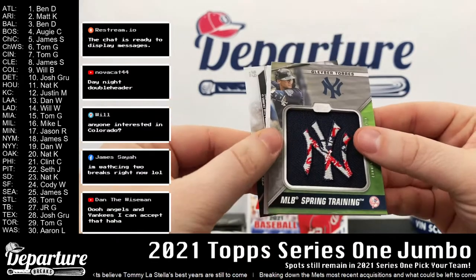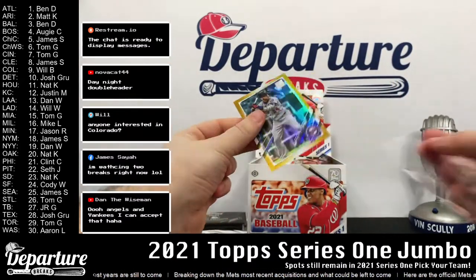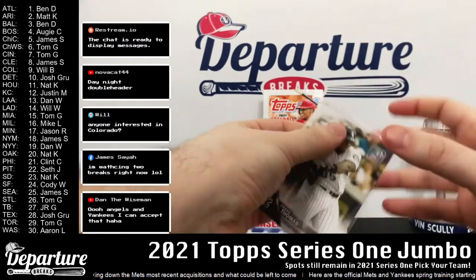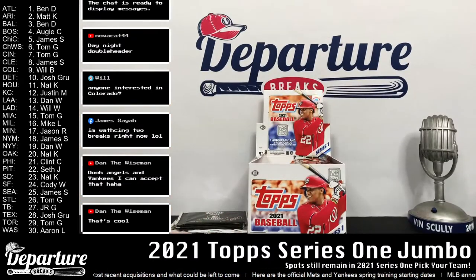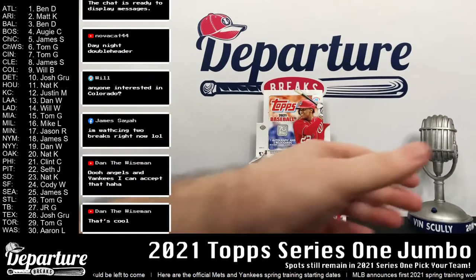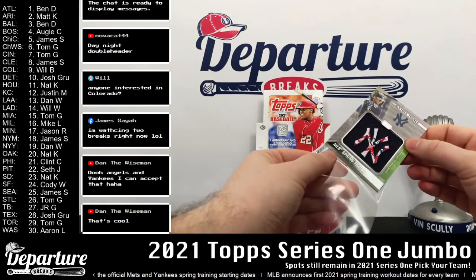Commemorative cap logo patch — get that sleeved up and top loaded for you in a second. Rainbow foil Donaldson. Sleeve up this Frank Thomas — that was a 2016 set. McKenzie. Not a whole lot in terms of rookies in that one, but I'm sure some of these other packs will be loaded. We'll be top loading seven or eight cards in that pack. Let's sleeve up this one for Dan here. Gleyber Torres spring training.